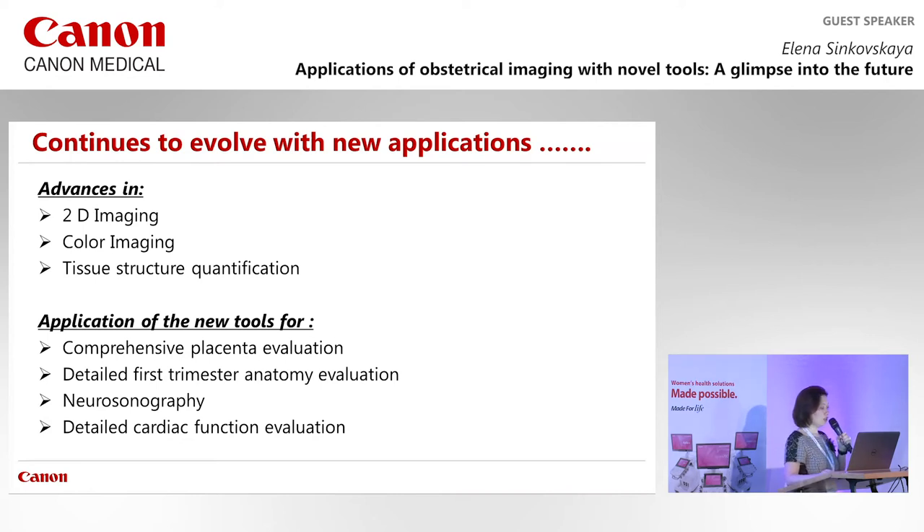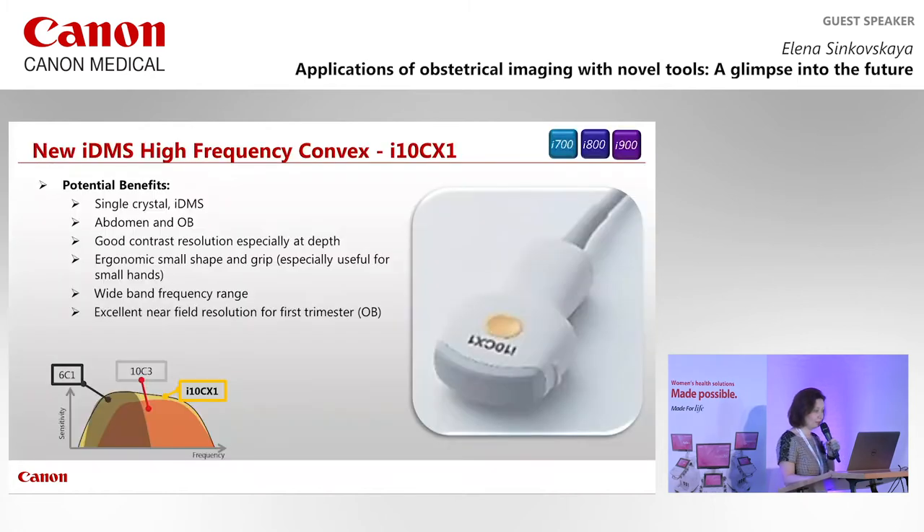Today we will look at how we can apply these new tools in ultrasound imaging for comprehensive evaluation of the placenta, for detailed first trimester anatomy ultrasound, for neurosonography, and for detailed cardiac function evaluation — a very hot topic in OB imaging. All these advances became possible with the new convex matrix probe achieving frequencies up to 10 megahertz: the i10CX1.